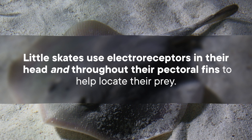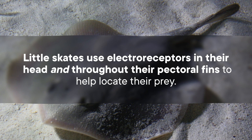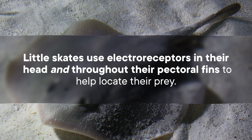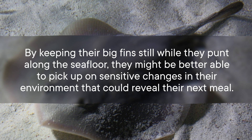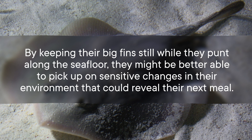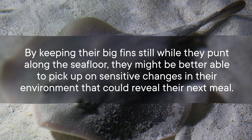Adorably referred to as punting, it's actually the preferred mode of transportation for this fish. Now, you might be wondering: why bother walking when you can swim? Well, it's actually an important part of their feeding strategy. Little skates use electro-receptors in their head and throughout their pectoral fins to help locate their prey. By keeping their big fins still while they punt along the seafloor, they might be better able to pick up on sensitive changes in their environment that could reveal their next meal.